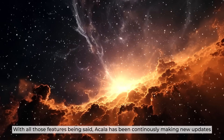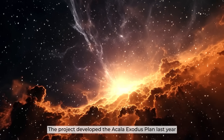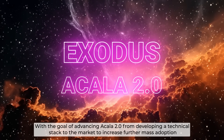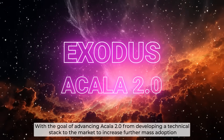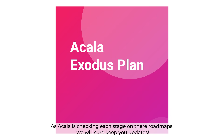With all those features covered, Akala has been continuously making new updates. The project developed the Akala Exodus plan last year with the goal of advancing Akala 2.0 — from developing a technical stack to bringing it to market to increase mass adoption — starting from the AUSD conversion to ACA tokenomics. As Akala checks each stage of their roadmap, we will keep you updated.